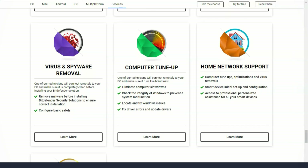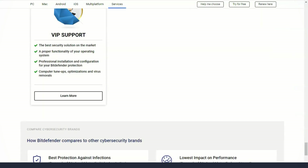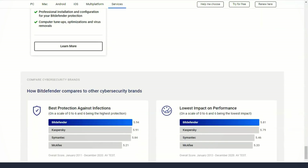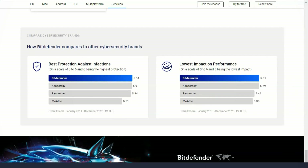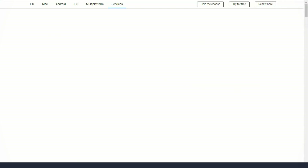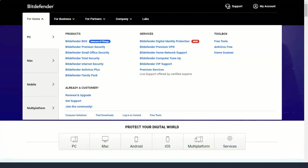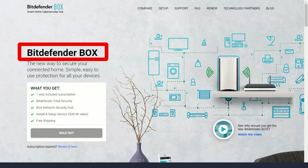Bitdefender understands that online shopping can be dangerous if taken carelessly. Therefore, the developers have added an excellent protection tool for online shopping. The SafePay browser allows you to visit your favorite banking sites and online stores while providing safeguards against hackers and keyloggers. SafePay also blocks unwanted browser extensions — potentially malicious programs that can be installed unnoticed — and prevents you from visiting unsafe sites, warning you when you try to go to such a site.